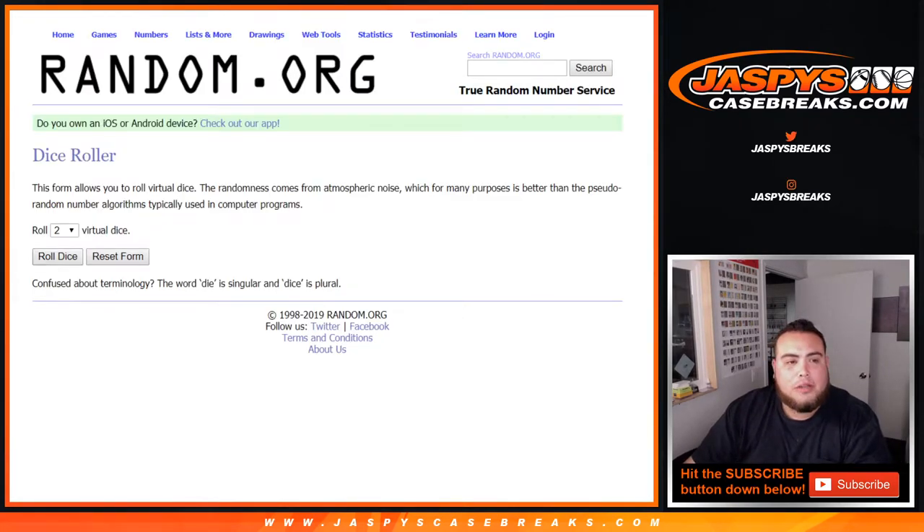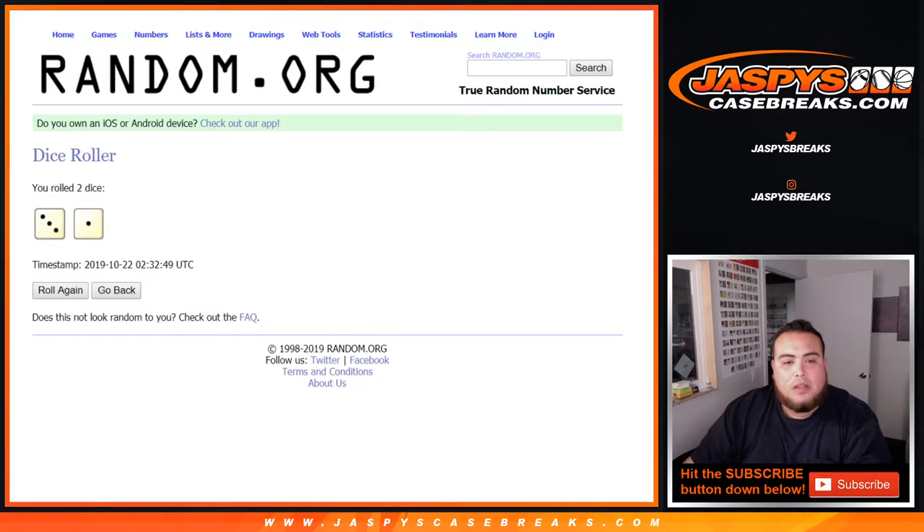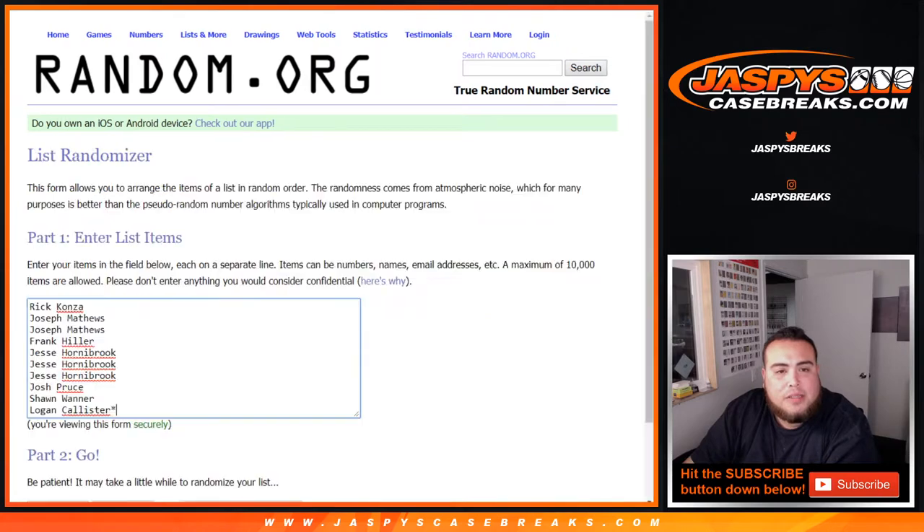So here we go — Dice Roller. List of customer names. Dice Roller, that is a 3 and a 1 — 4 times. Customers from Rick down to Logan.